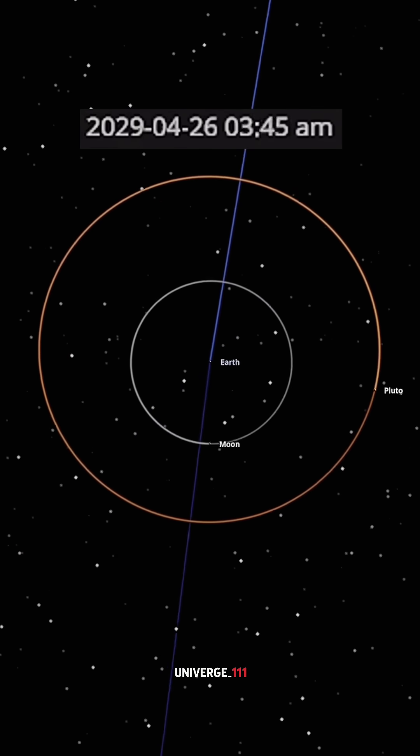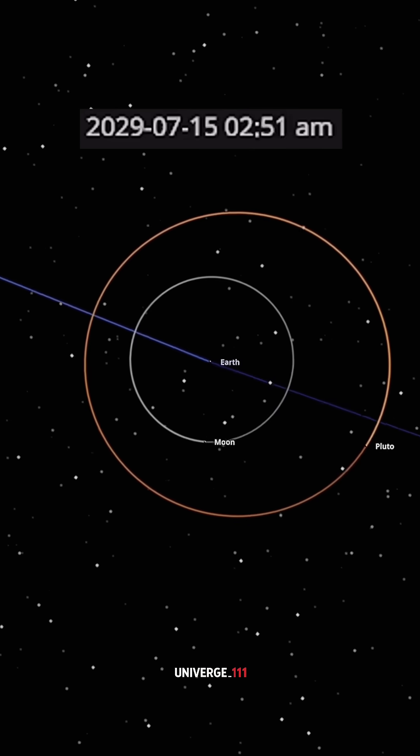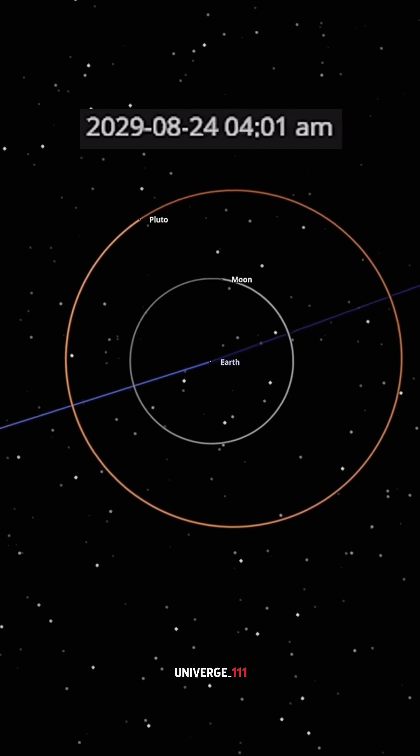The 82-day orbit avoids dangerous resonances with the moon's 27-day cycle. The orbit wobbles slightly but stays stable.